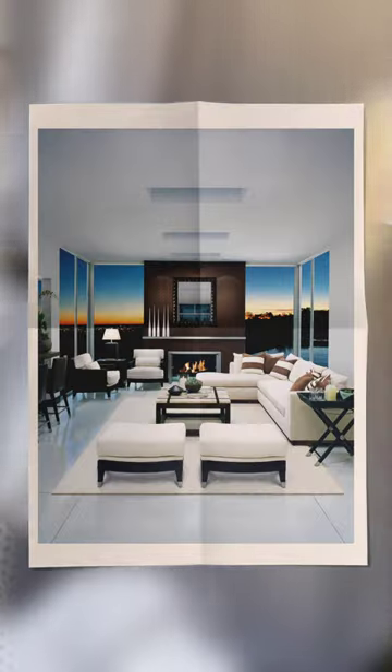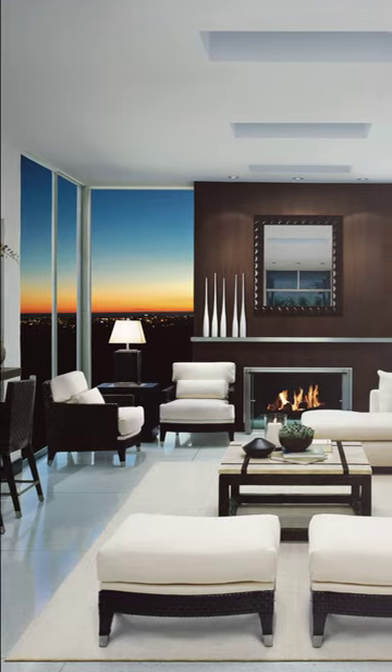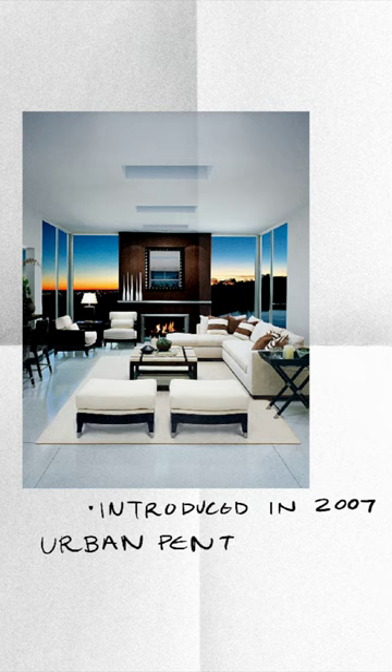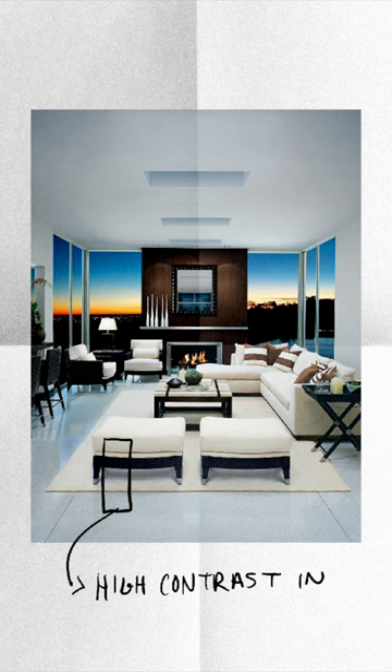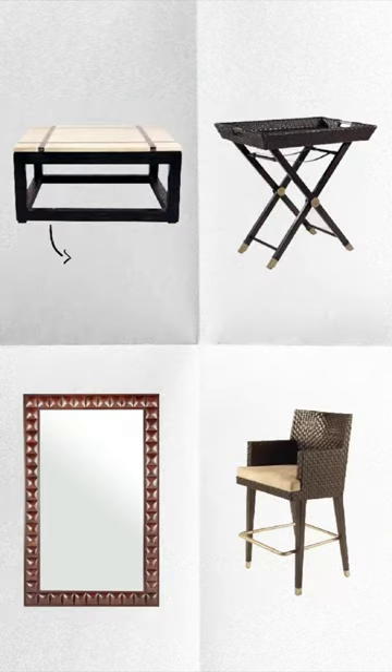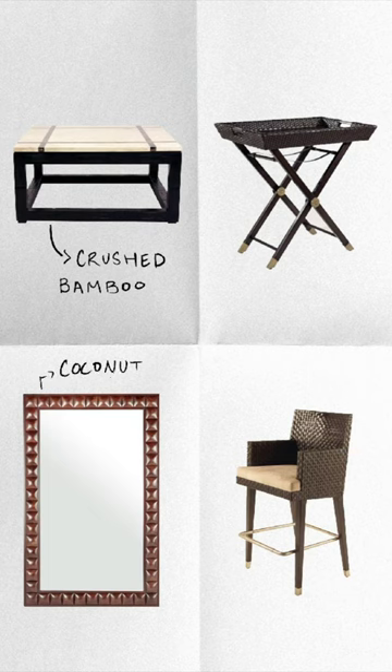In this series, we'll show you how I reimagined the Panama collection, taking it from this to this. The Panama collection was introduced in 2007 in a modern urban penthouse setting — think New York City or Singapore. The original treatment was high contrast, featuring cool tones, sharp angles, and exotic materials like crushed bamboo, coconut shells, and woven leather.